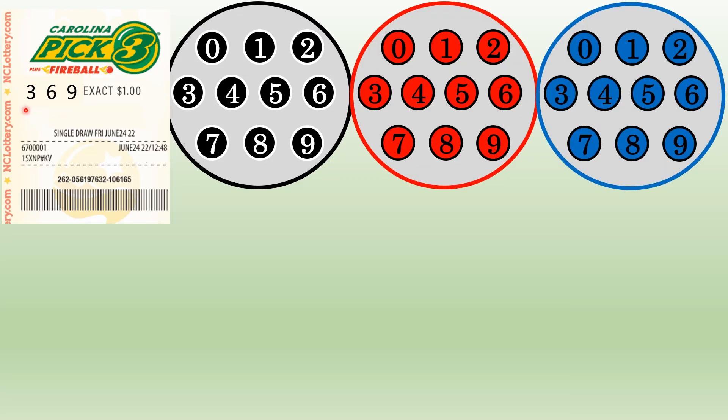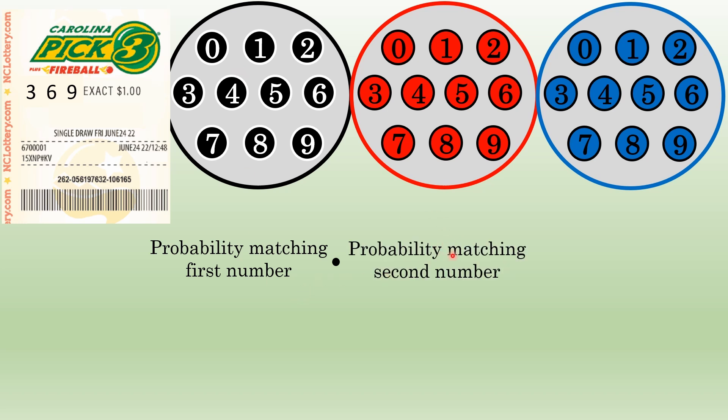To find your probability of winning, all you have to do is consider the probability of matching each of the three numbers that you pick individually. For example, if you pick 369 as your number, find the probability of matching the first number, then multiply that by the probability of matching the second number by itself, and then multiply that by the probability of matching the third number.